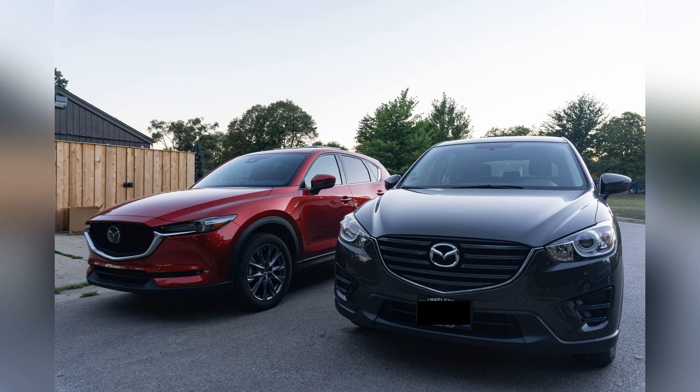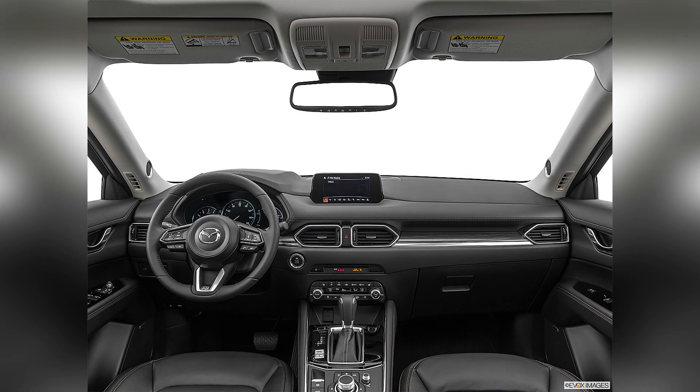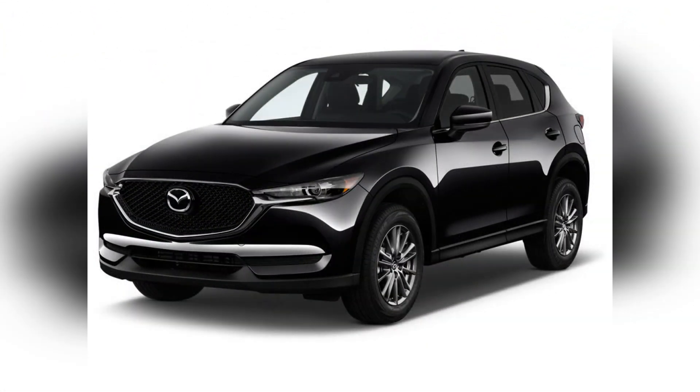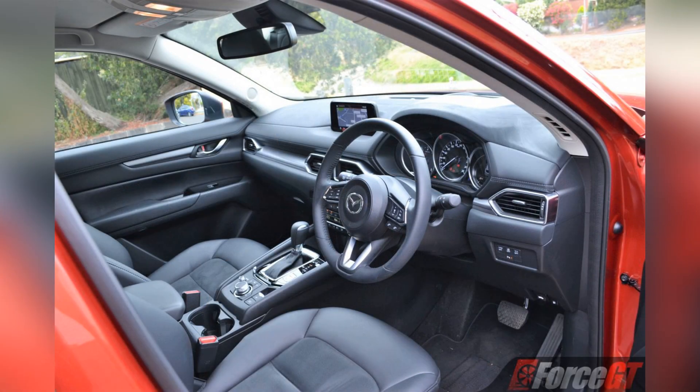The CX-5's exterior not only enhances the SUV's visual appeal but also reflects Mazda's commitment to creating vehicles that deliver an emotional connection between the driver and the road, making it an attractive choice for drivers who appreciate a vehicle that blends sophistication with athleticism.